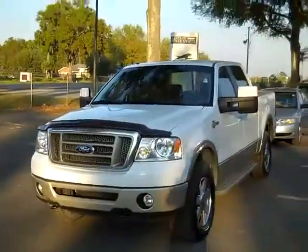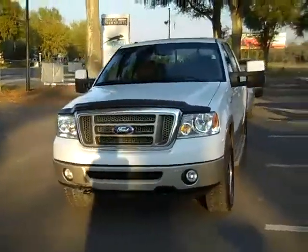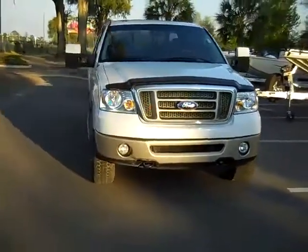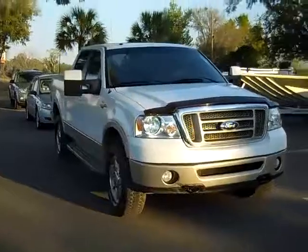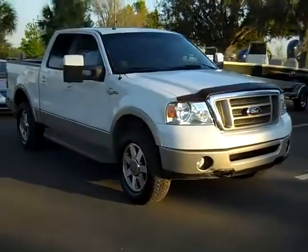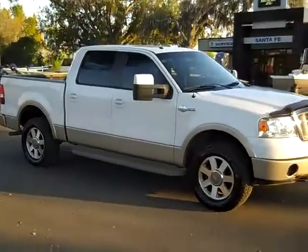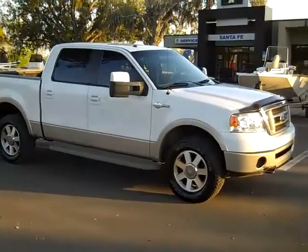So that was our 2008 Ford F-150 King Ranch. If you'd like more information, you can call us toll-free at 1-866-371-2255, or locally at area code 352-682-8667, and you can always visit our website, SantaFeFord.com. Thanks for watching.